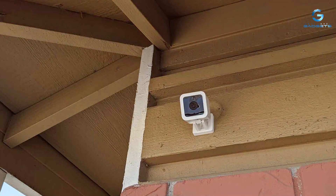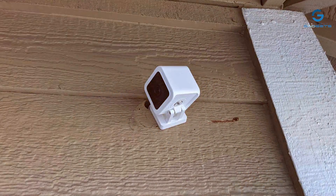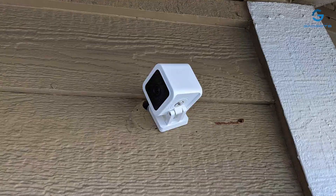With the WYZ Cam 3, you get peace of mind without breaking the bank. Keep a vigilant eye on your property day and night and rest easy knowing you're protected by top-notch technology.